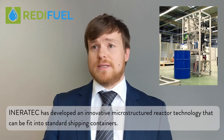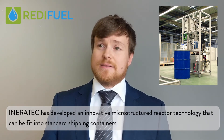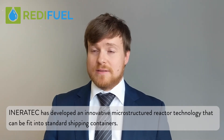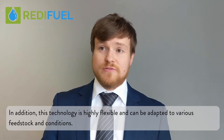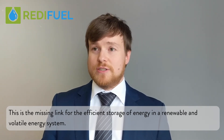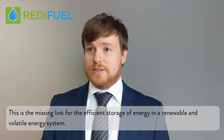IneraTech has developed an innovative microstructured reactor technology that can fit into standard shipping containers. In addition, this technology is highly flexible and can be adapted to various feedstocking conditions. This is the missing link for the efficient storage of energy in a renewable and volatile energy system.